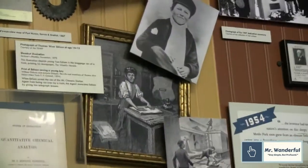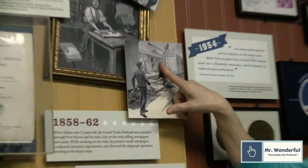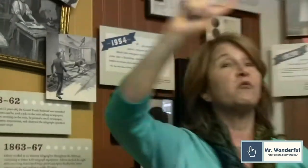Edison got permission to conduct experiments on the train. It would pick him up in Port Huron and stop at all the stops on the way to Detroit. He was always bothering the telegraph operators located inside the train stations, asking them to show him things, but they were busy — it was the middle of the American Civil War. When the train stopped in Detroit for three hours, Edison paid for a subscription to the Detroit library and said he read every book in there. He also got permission to conduct science experiments on the train.